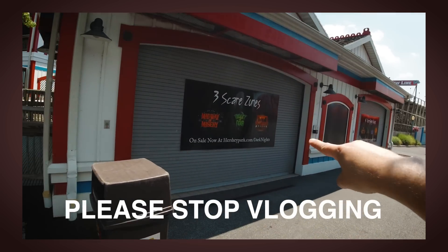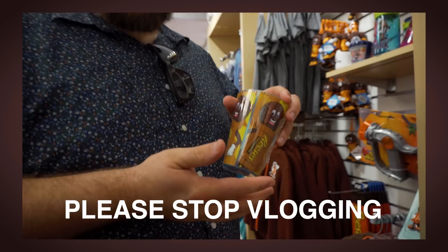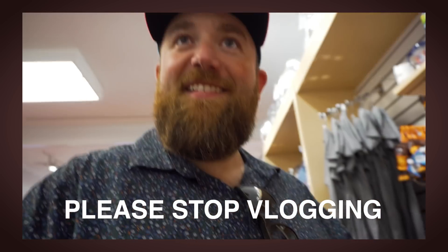Hey, have you been watching our Hersheypark adventures over at Please Stop Vlogging? Please stop vlogging, and instead watch Kenny and I adventure at Hersheypark.